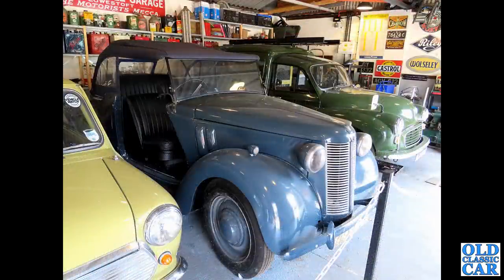Another museum exhibit here — we've got a militarised Austin 8 Tourer. You can tell the military ones because of those funny scoops on the side of the bonnet panels. Later on, we'll have a picture of a civilian version of the Tourer.